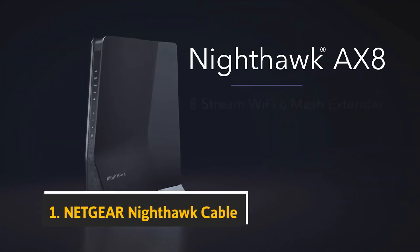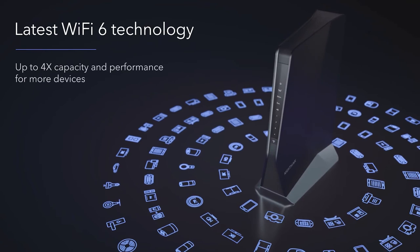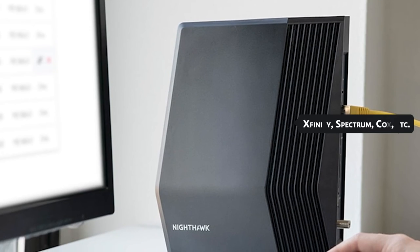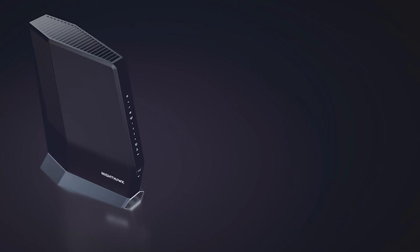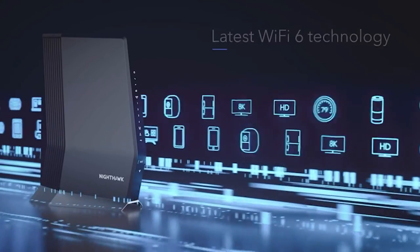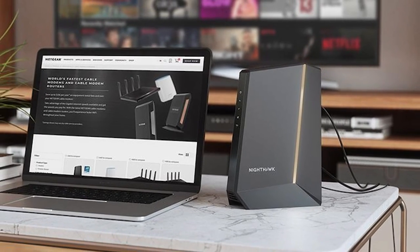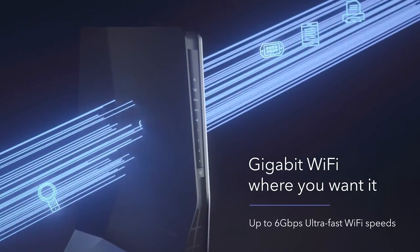And finally, at number one on our list, we have the Netgear Nighthawk X6 AC3200 Wi-Fi cable modem router. It delivers the fastest download speeds and Wi-Fi speeds for cable internet plans up to 6 Gbps, and it's compatible with major cable providers like Xfinity, Spectrum, Cox, and more. The ultra-fast DOCSIS 3.1 technology makes it ideal for streaming HD content, faster downloads, and high-performance online gaming. Netgear is a global networking company that delivers innovative products to consumers, businesses, and service providers, built on proven technologies like wireless, Ethernet, and powerline.